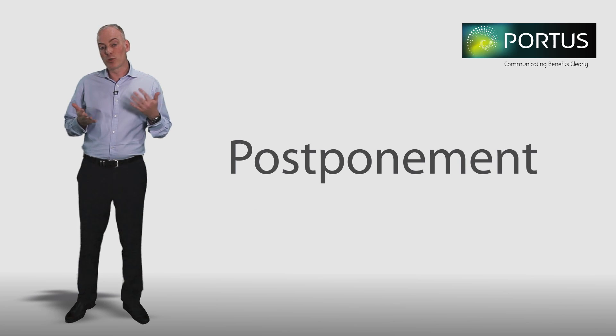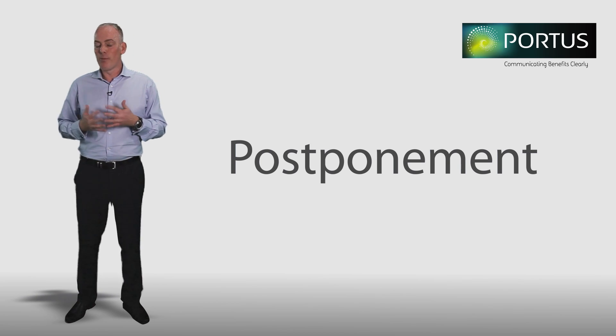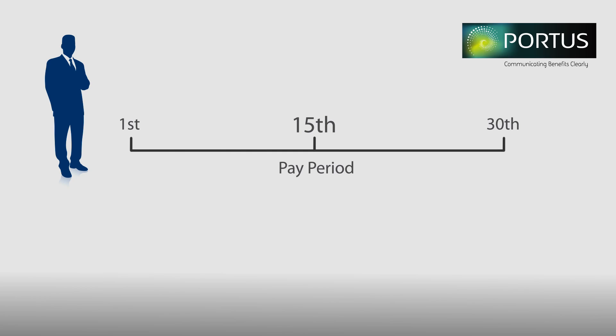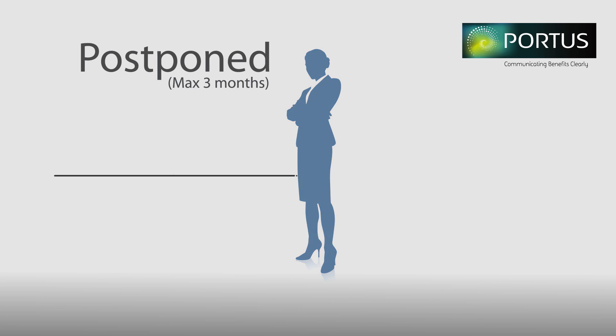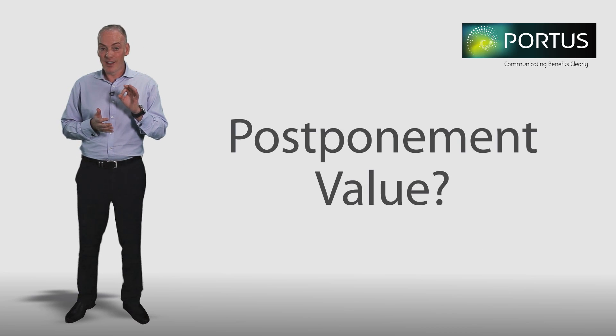In fact the concept of postponement was actually introduced to allow companies to align the requirement of auto enrolment with business practice, and this is how postponement should be considered. An employee for instance may begin their employment in the middle of the pay period rather than the start. Without postponement, the employee in question would be assessed and contributions deducted for only part of a pay reference period and, assuming they're an eligible job holder, would need to be auto enrolled with effect from their joining date. This could mean making changes after the payroll cutoff date in order to collect the required contributions for the next pay date. To avoid this complication an employer can apply a postponement period for up to three months, and in so doing align the auto enrolment period with a full pay reference period and the pay date. And here lies the true value of postponement as a tool for levelling and not for snoozing.